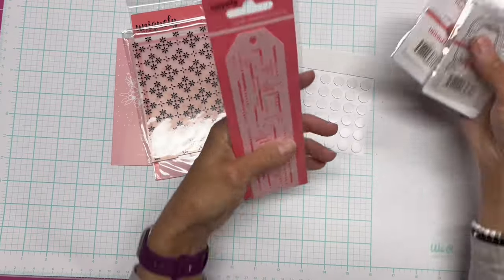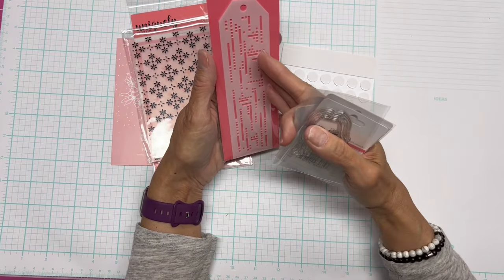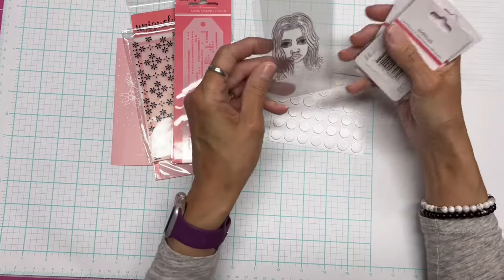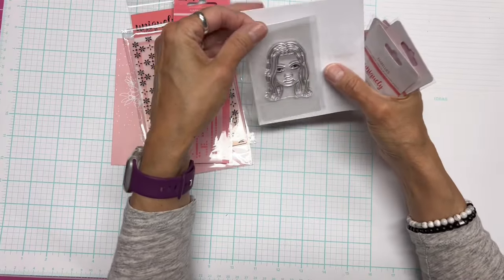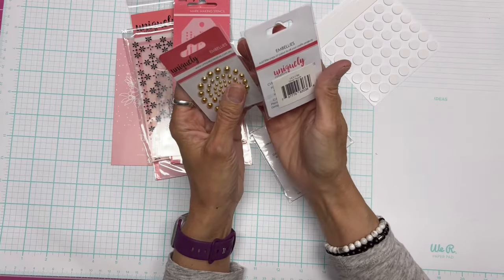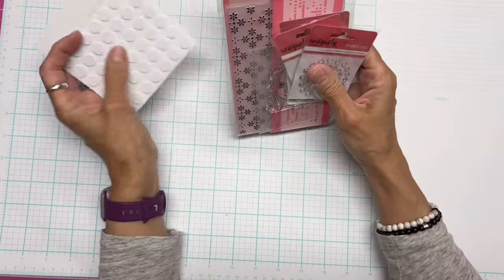There's also a mark-making stencil called Matrix, a cute little stamp from the new Wisteria collection, and three sets of embellishments: silver bling, gold rhinestones, silver pearls, and gold pearls. This giveaway is not sponsored or endorsed by YouTube — it's purely donated by Uniquely Creative and I will pay for shipping.